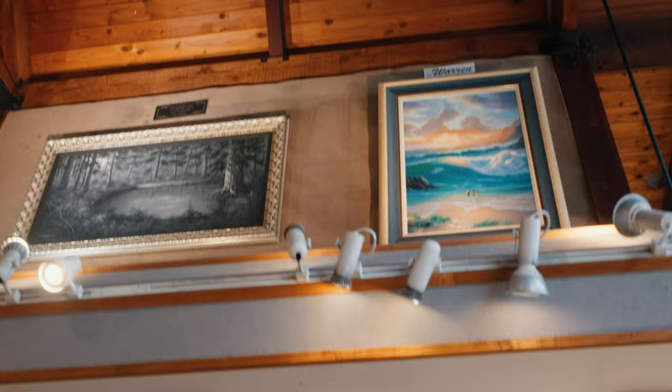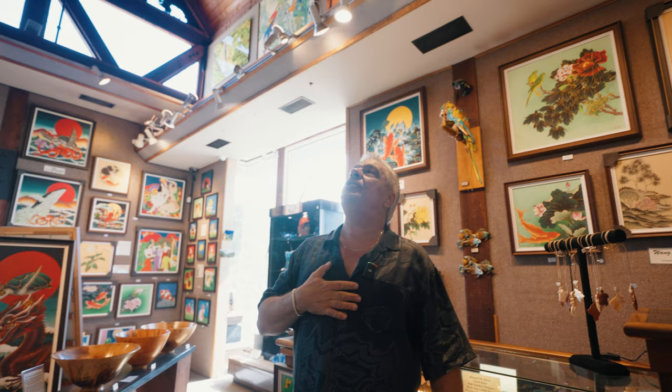And then we have our last Jim Warren. Jim Warren does this fantasy surrealism — he's right up here. That's the piece there.